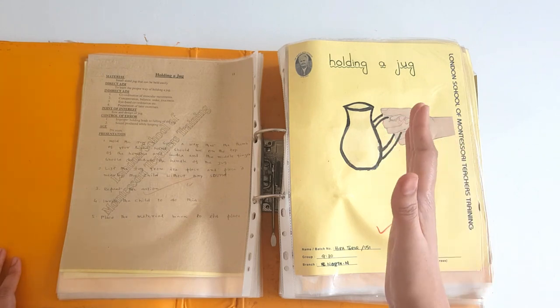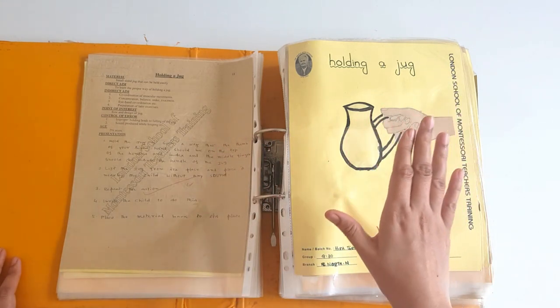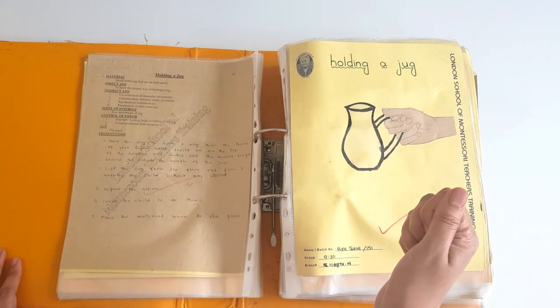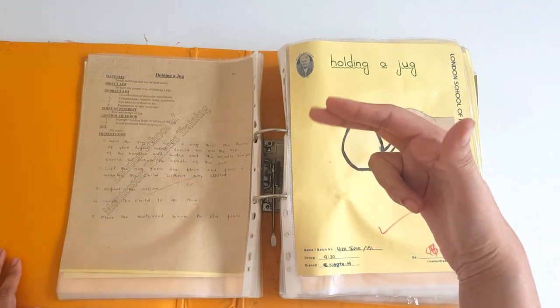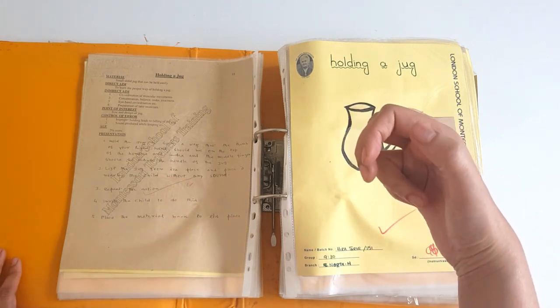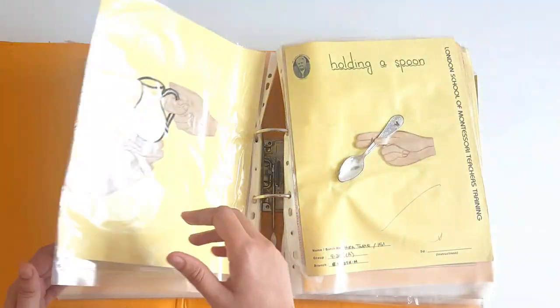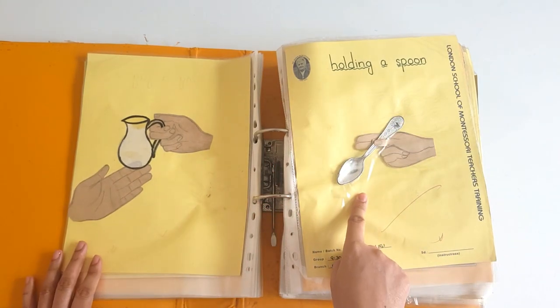Remember that in the environment, we have miniatures of all these things. The glasses are small, the jugs are small, appropriate to the size of the hand of a child. This is the holding of a jug — two fingers in the arm of the jug and one at the top. And if there is water in the jug, hold it with two hands. How to hold a spoon.